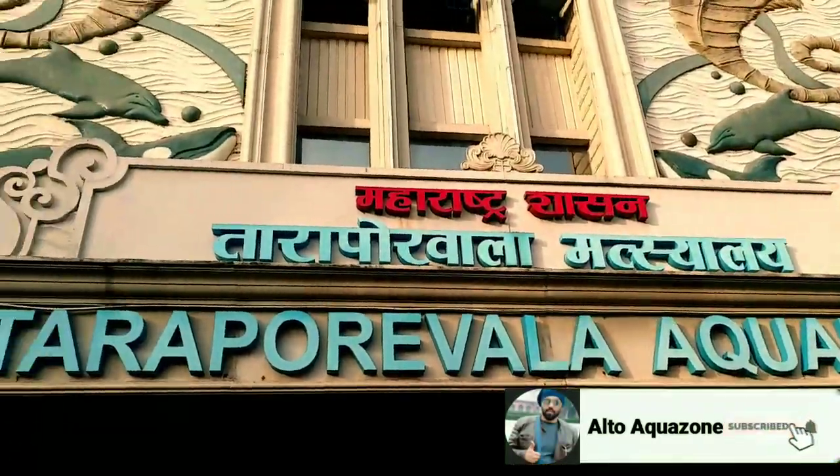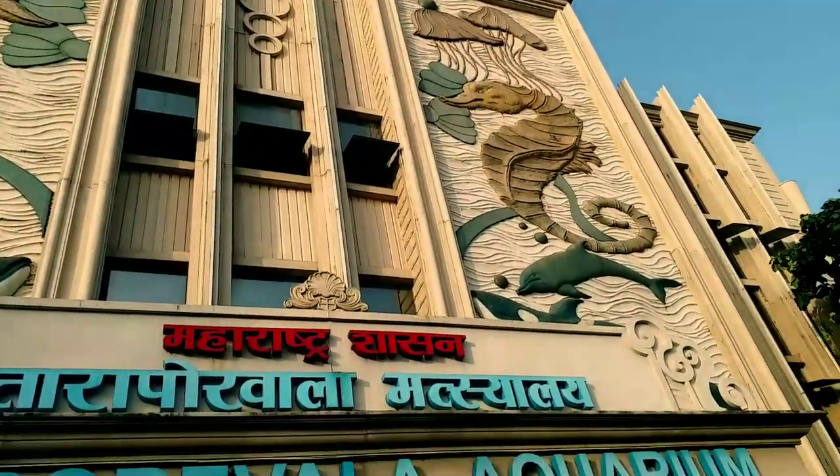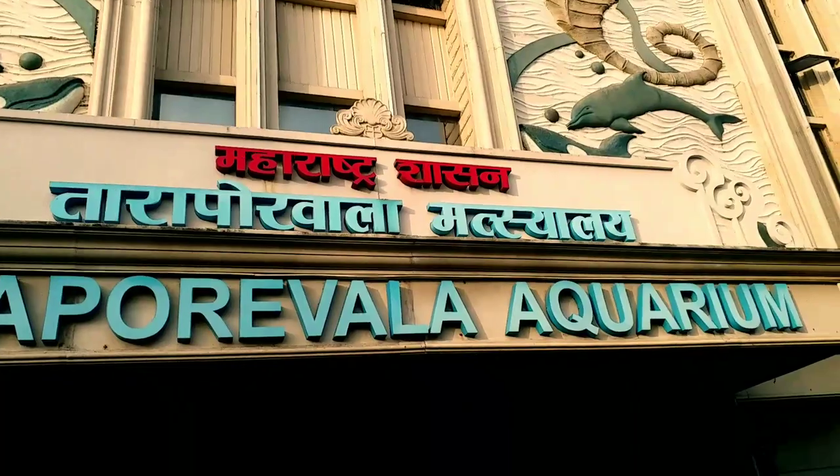Hey guys, welcome back to Alter Equation with another episode. In this video I'm going to show you the extract of all the Tarapurwala Aquarium videos that I have made in the past, so stay tuned till the end of the video.